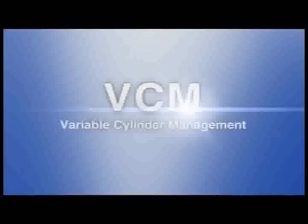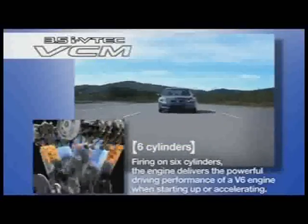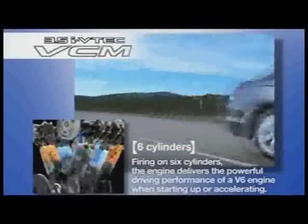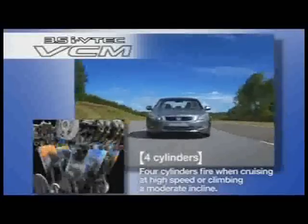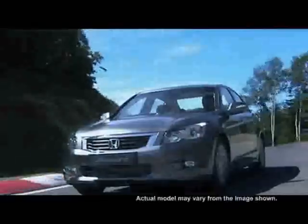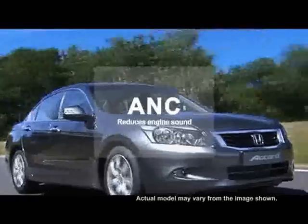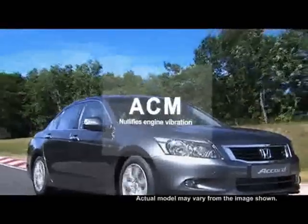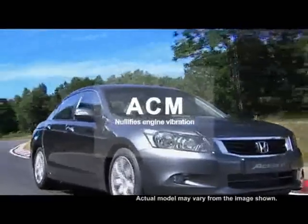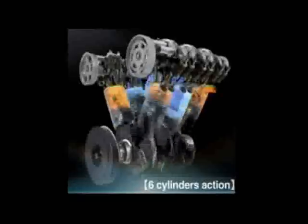The VCM technology is a system that activates and deactivates the engine cylinders as required to meet the demands of both acceleration and fuel savings. The NVH reduction systems are an integral part of the new VCM engine. It reduces the roaring sound of the engine with the ANC system and nullifies its vibration with the ACM technology, providing a smooth switchover between 3, 4, and 6 cylinder operations for seamless driving pleasure.